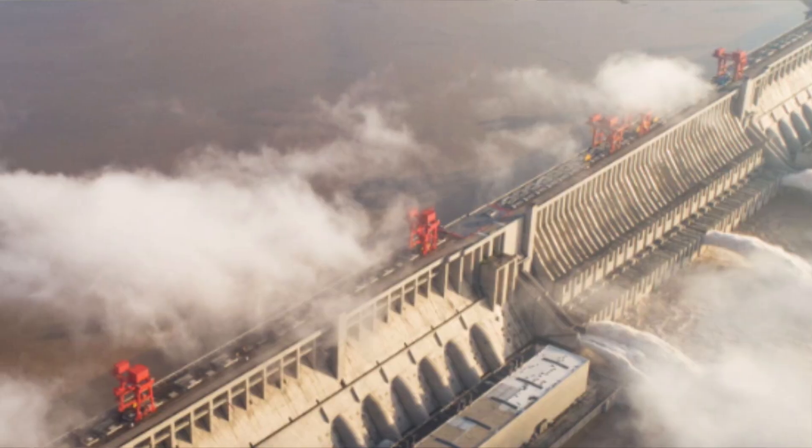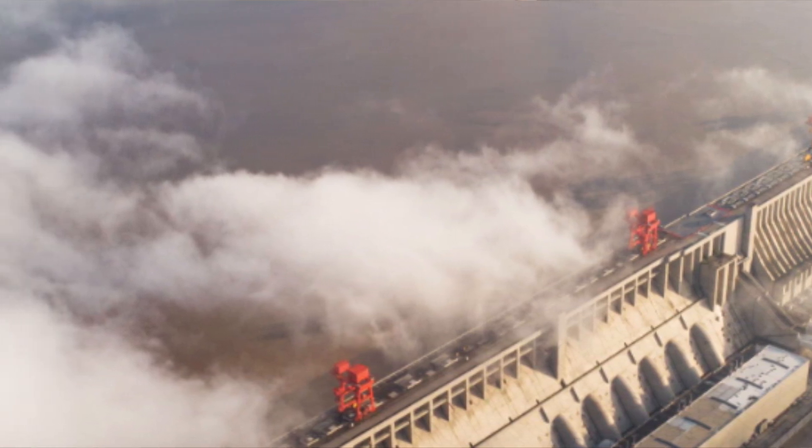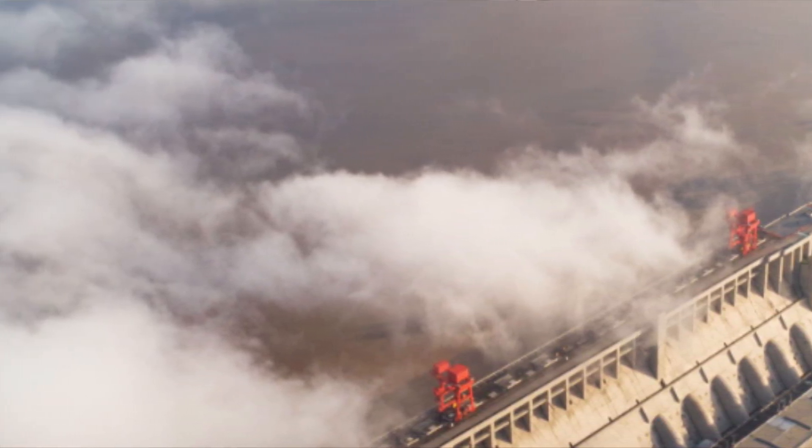The Chinese government denied all these facts, saying it's going to have some cracks and that it's normal and OK. But look at these numbers — 25 to 30 metres for a surface crack, and that crack goes to 1 or 2 metres deep.